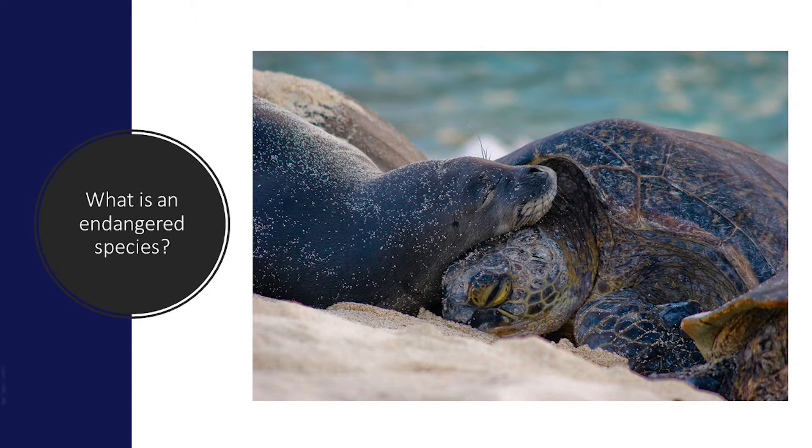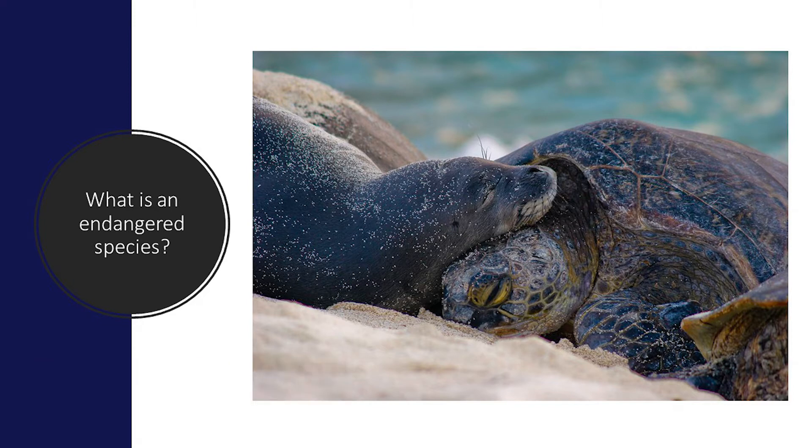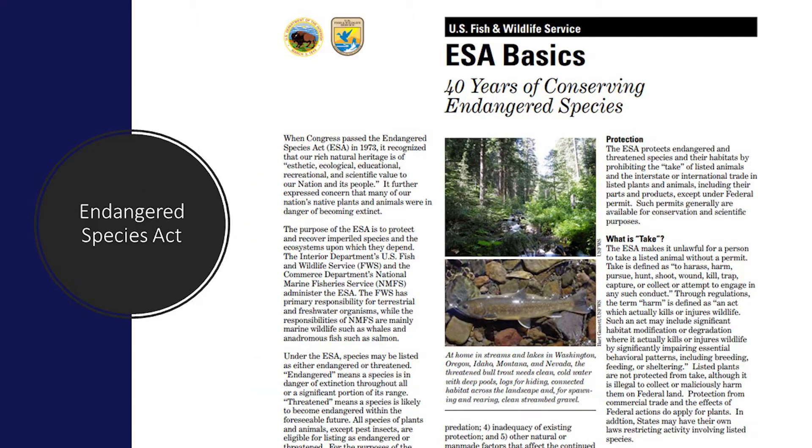A threatened species is an animal or plant that is likely to become endangered in the near future. To help protect plants and animals from extinction, a species can be listed as threatened or endangered at the state, federal, and international level. When a species is listed at the federal level, it is protected under the Endangered Species Act.